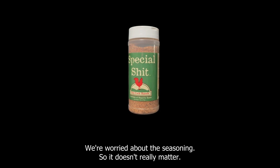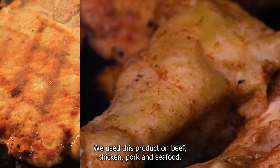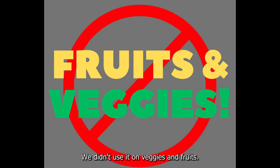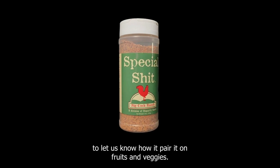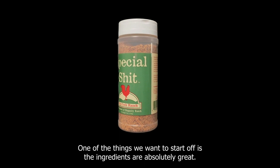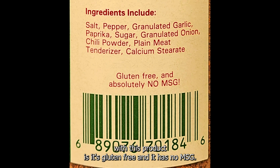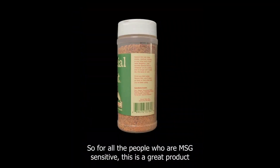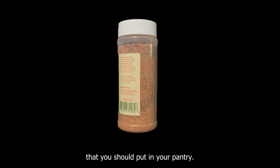We used this product on beef, chicken, pork, and seafood — we didn't use it on veggies and fruits, so that's an opportunity for our community of taste buds to let us know how it paired on fruits and veggies. One of the things we want to start off with: the ingredients are absolutely great. This product is gluten-free and has no MSG, so for all the people who are MSG-sensitive, this is a great product to put in your pantry.